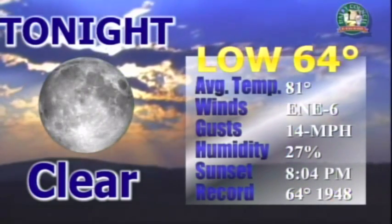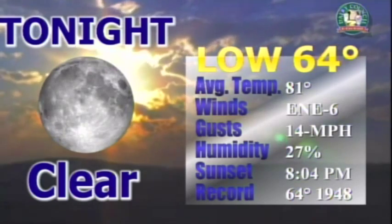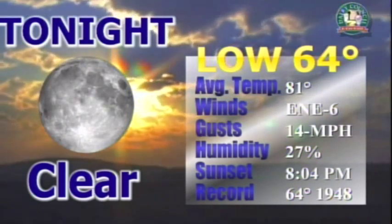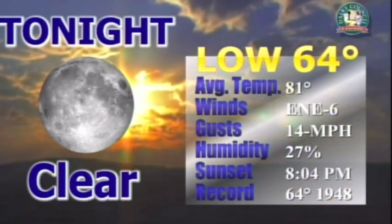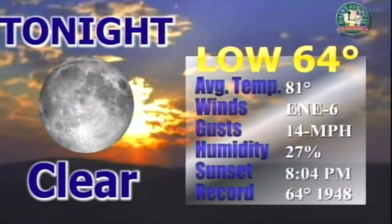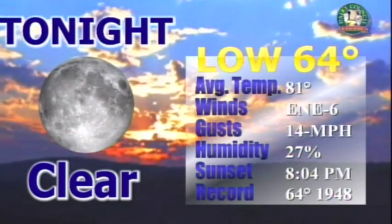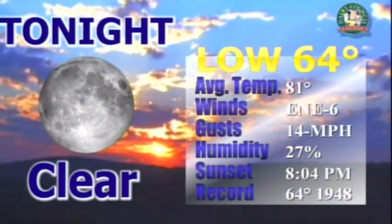Tonight we'll have clear skies with a low of 64 degrees. Your average temperature around this time of year is 81 degrees. Winds will be coming from the east-northeast at 6 miles per hour with gusts up to 14 miles per hour. Humidity will be at 27%. Sunset will be at 8:04 this evening, and the record low in 1948 was 64 degrees.